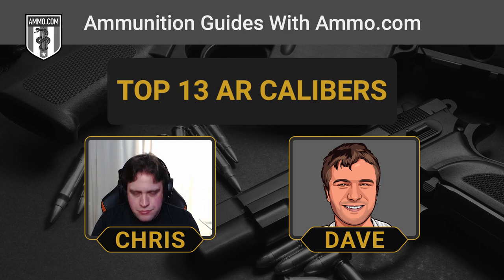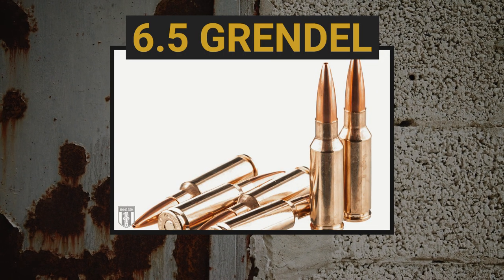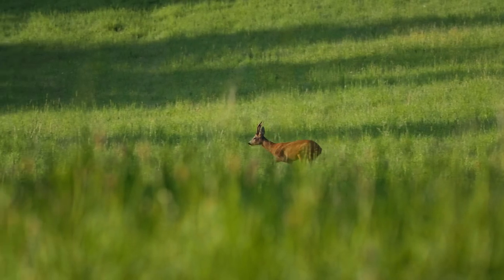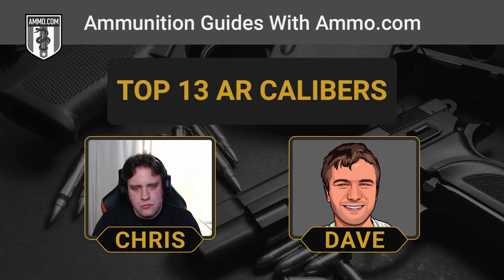That leads us to another round meant to replace the 5.56 but didn't manage to do it — the 6.5 Grendel. This is one I'm a huge fan of. I love the 6.5mm bullet design. The 6.5 Grendel is what you want to reach for if you want to reach out and touch something at long distance. Amazing trajectory for a 6.5 coming out of an AR-15. It really gives you a long-range option to upgrade your AR-15, and those are effective for deer hunting under most circumstances.